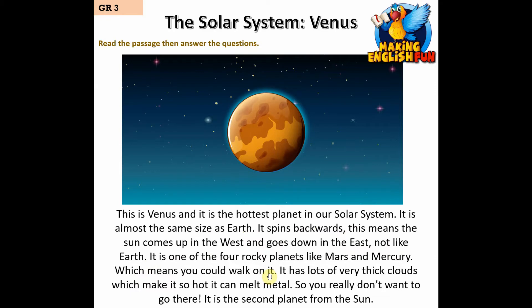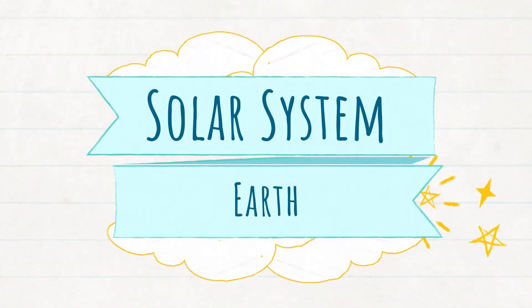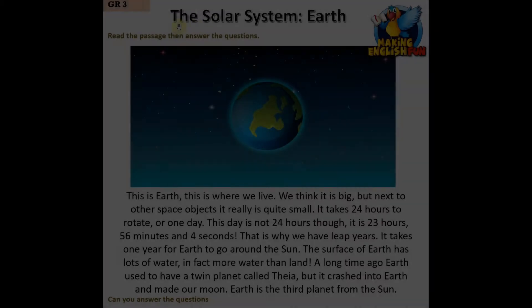Venus has lots of very thick clouds which make it so hot it can melt metal, so you really don't want to go there. It is the second planet from the Sun.